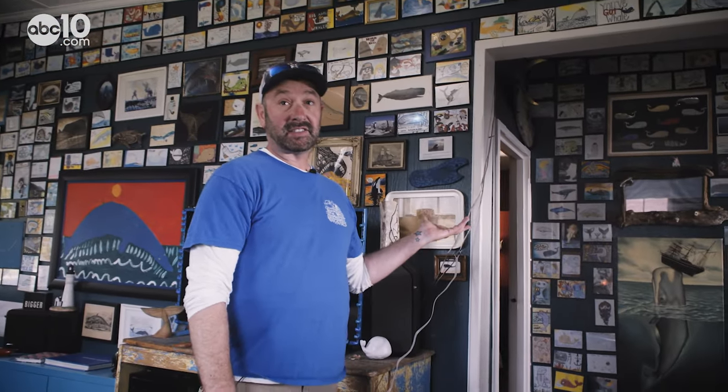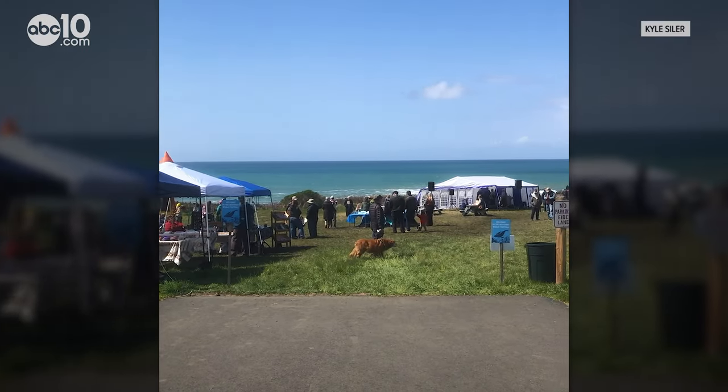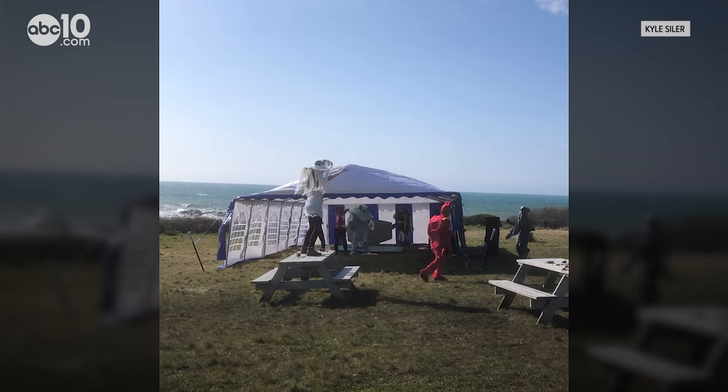Every guest that stays here, Kyle asks them to make a piece of whale inspired artwork. And if you come during Memorial Day weekend, you can join in on the annual Westport Whale Festival, a celebration of migrating whales.